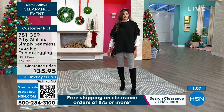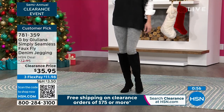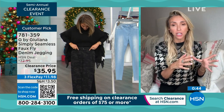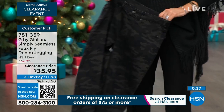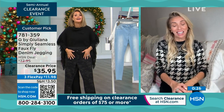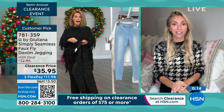Remember the snake leggings from last hour? These are that same G-soft fabrication — seamless but the same material. I live in those G-soft jeggings. Whether it's snake print or one of these solid washes, they look like a jean but feel like your most comfortable amazing leggings. Honestly they're even more comfortable and soft than any of my athleisure leggings that are supposed to be for yoga or pilates.